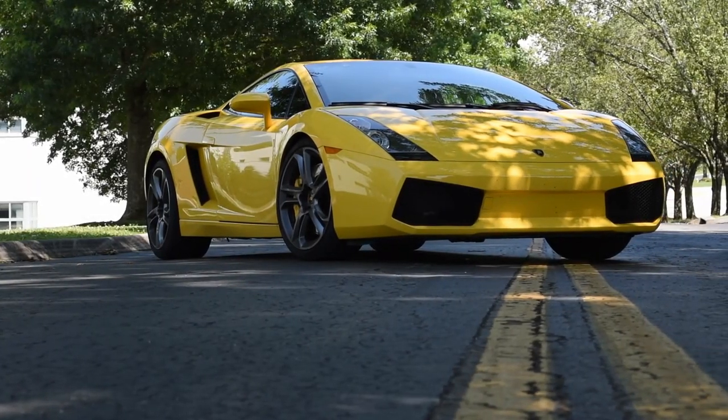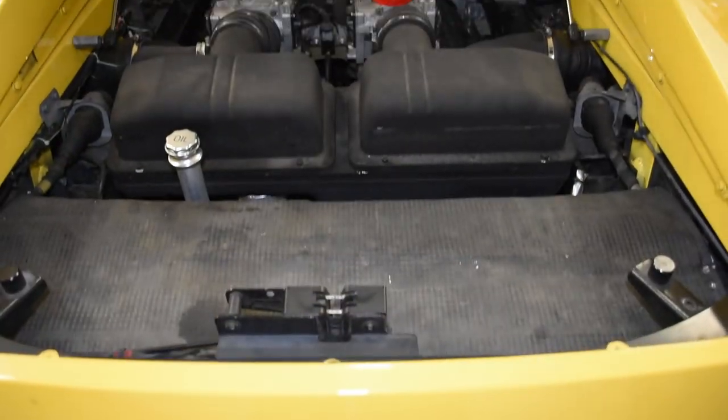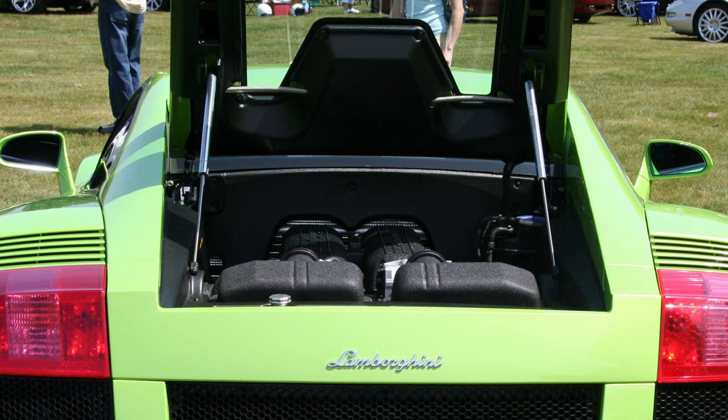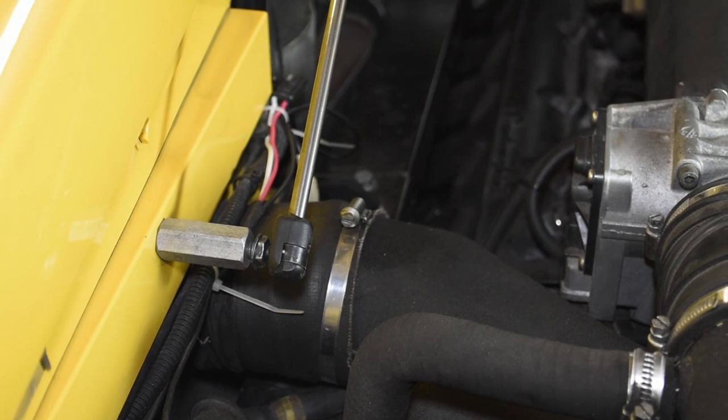Start with the usual pre-work of disconnecting the battery. Since we're dealing with fuel, grab a fire extinguisher if one isn't already nearby, and maybe open a window or your garage door. Once situated, step one is to remove the plastic shrouds at the back and sides of the engine compartment. You'll need to remove the engine lid struts to take off the side panels, so you may as well leave them loose and use a suitable prop instead.